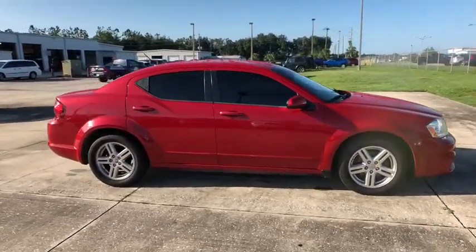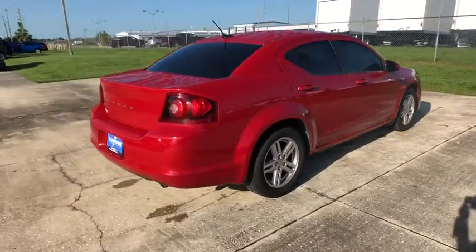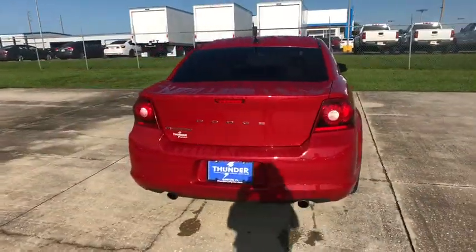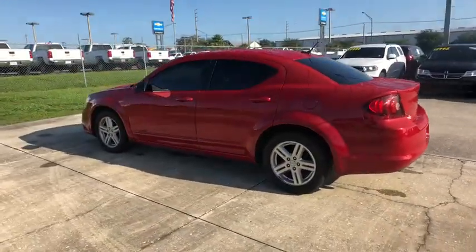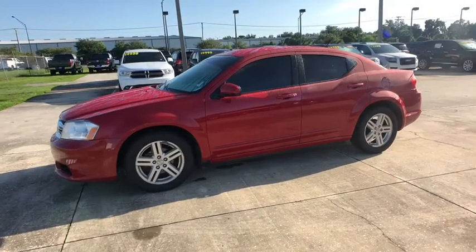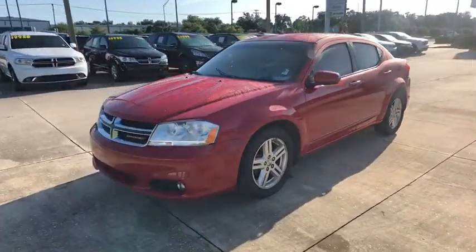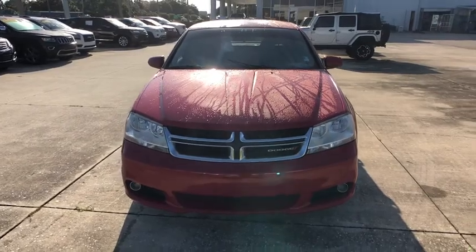The 2013 Dodge Avenger. The Avenger combines strength with fuel efficiency to ensure that its sporty looks do not deceive. Electronic stability control is designed to help you maintain control during inclement driving conditions. Surprisingly roomy — with the Avenger you can have the sporty looking car you want and still get the storage space you need.